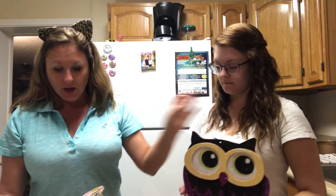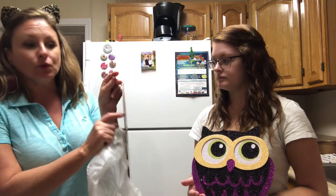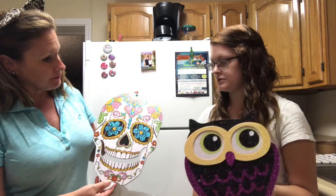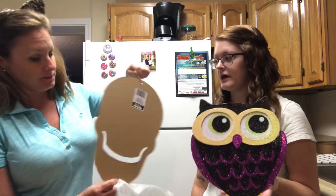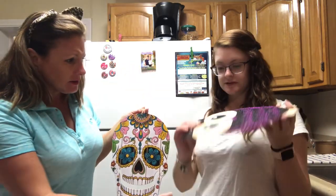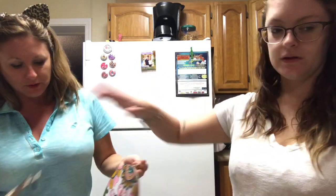I just couldn't pass this one up either. These are actually made of wood — not paper, these are wood. The taller trees step up a little bit — how cute is that! It definitely lasts longer, and this one is layered — super cute.